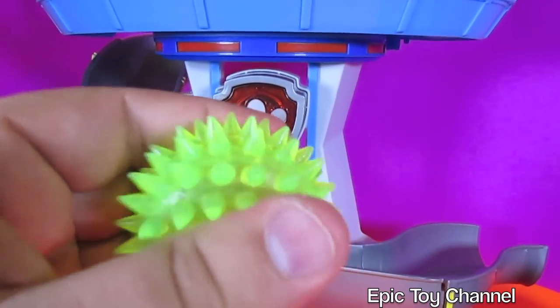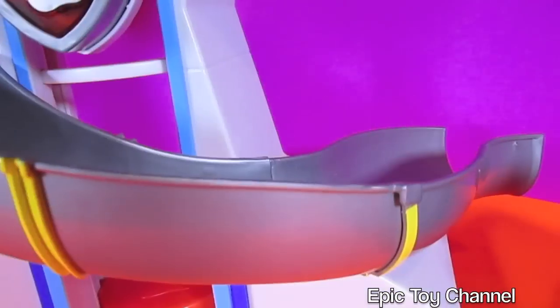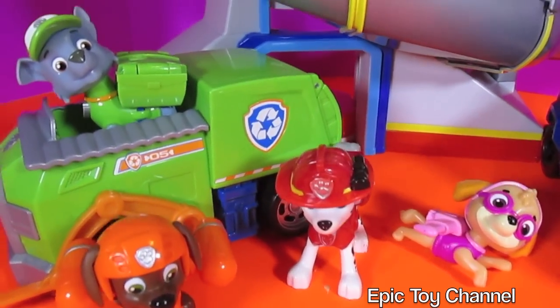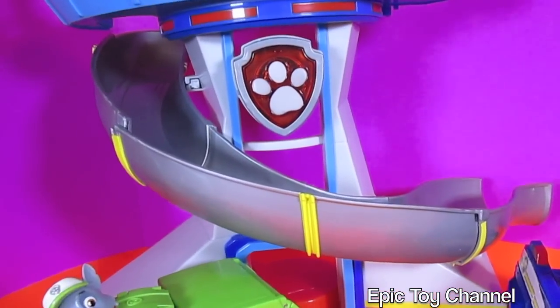As promised, we're going to take this squeaky ball and put it down the slide in the Paw Patrol lookout. Here it comes. Thanks for watching. This was a Paw Patrol surprise egg video. We love the Paw Patrol and we love surprise eggs. Thanks so much for watching our videos on Epic Toy Channel.